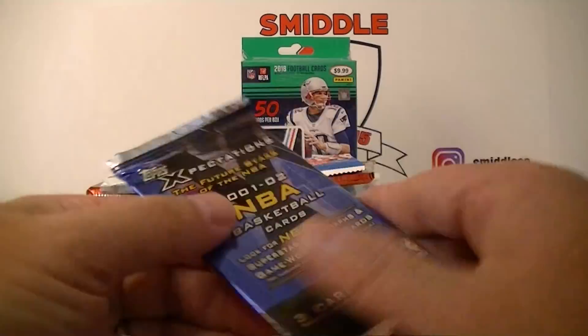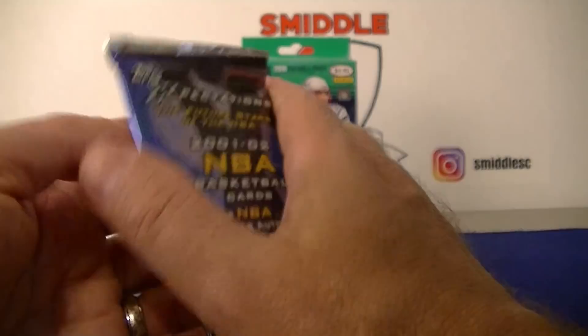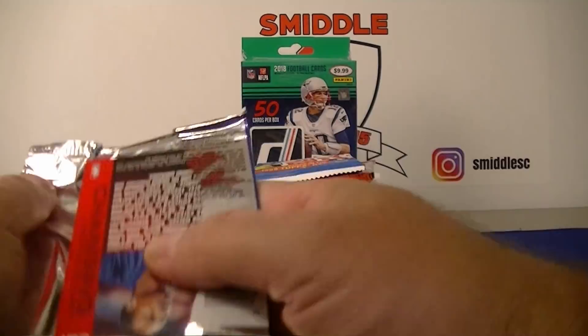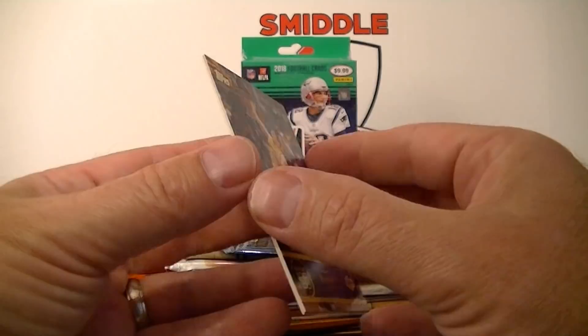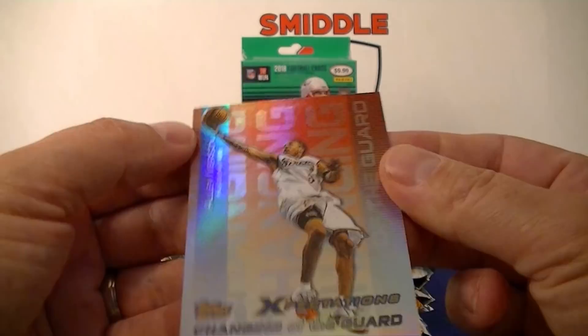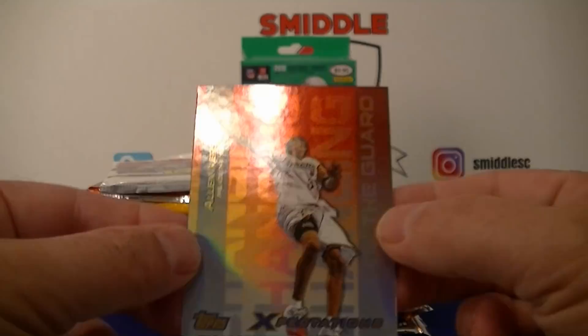Pretty good pack. Got 2001-2002 Topps Expectations — a lot of packs I haven't opened before. Jamal Crawford, Mark Madsen — Lakers. Ooh, Allen Iverson Expectation — Changing of the Guard. Oh, that's a cool insert! Awesome, pretty good on the inserts so far. Nice-looking Allen Iverson.